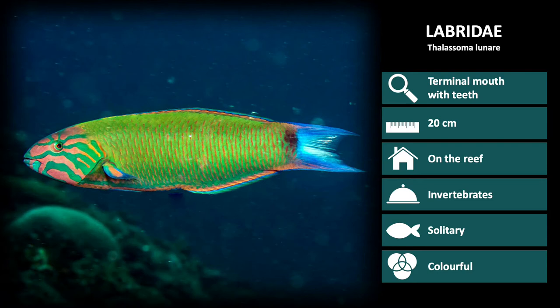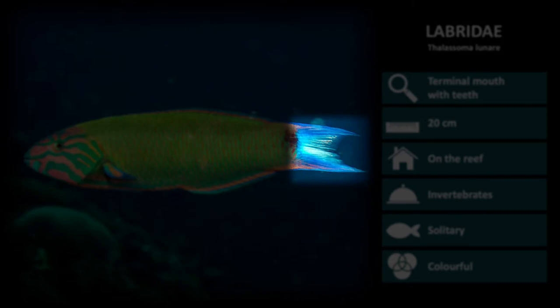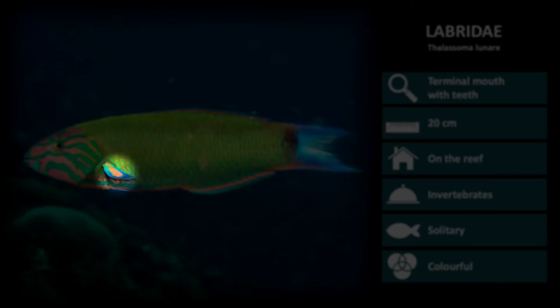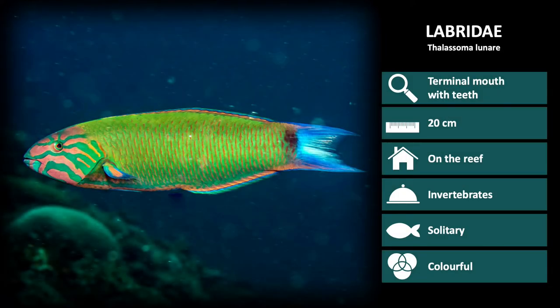Next up is Thalassoma lunare. These are a bright green color with pink patterning on the head and a bright blue tail. The back sides of the pectoral fins have a bright pink or yellow spot, which is always flashing as they swim. Generally these are a very inquisitive species and will approach you and follow you around on the reef.